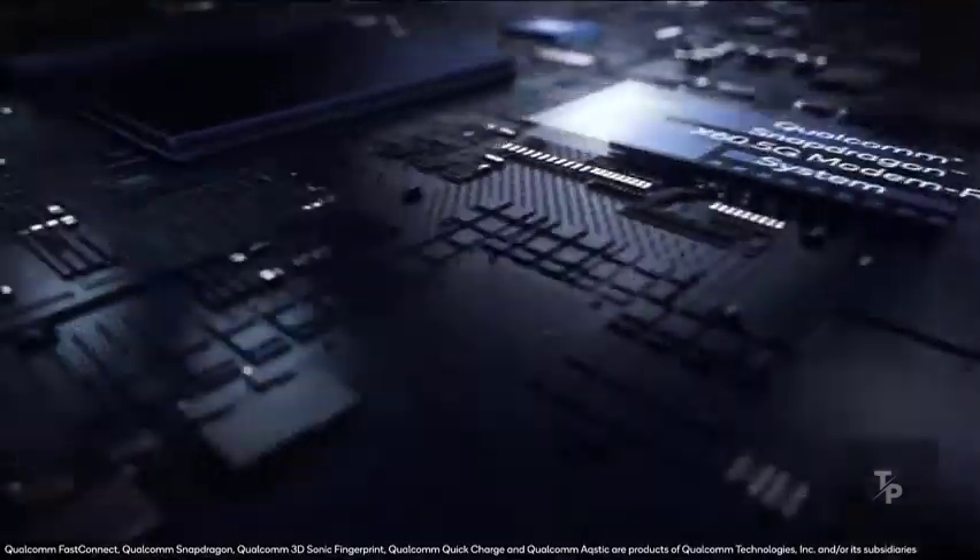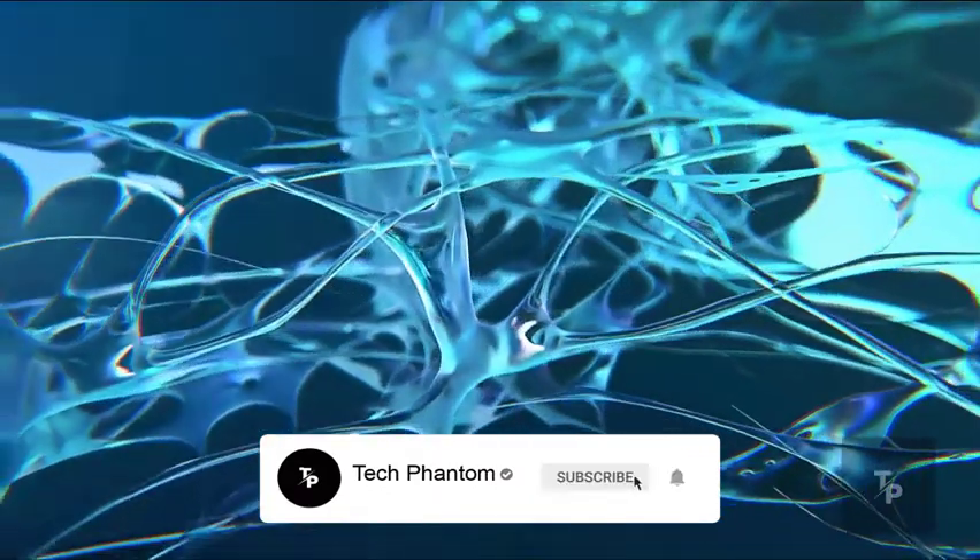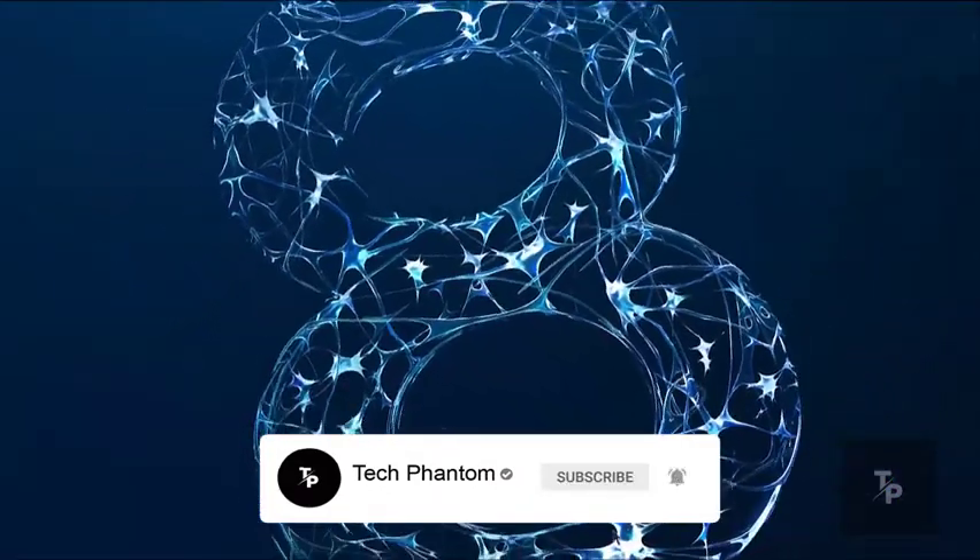What's up guys, welcome back to Tech Phantom. In this video we are going to take an in-depth comparison between this year's flagship processors, which are the Snapdragon 888 and the Snapdragon 870. So without wasting any further time, subscribe to our channel Tech Phantom and also hit that bell icon.